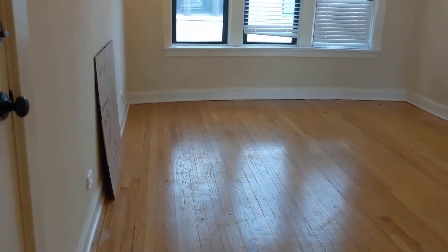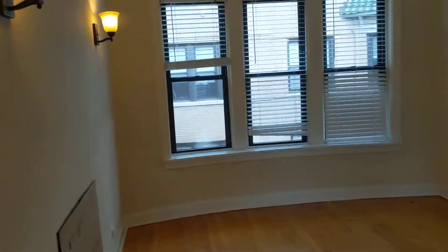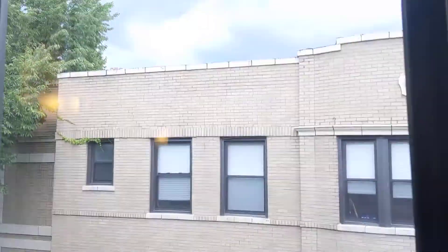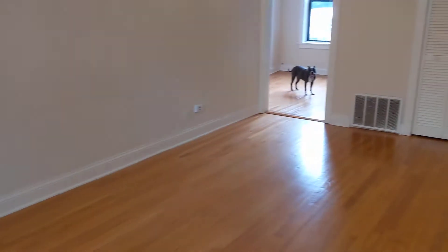Big living room area here. This unit faces north. Usually it's pretty cloudy, dark skies out there, but we're still getting some good light. Should be a very bright unit.